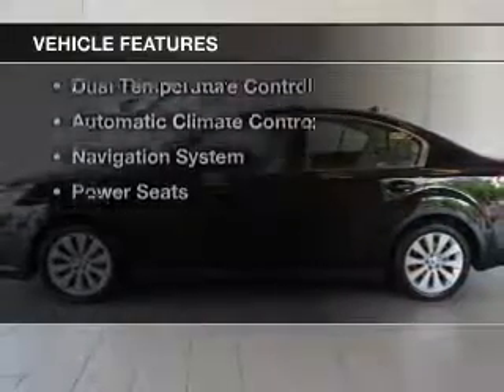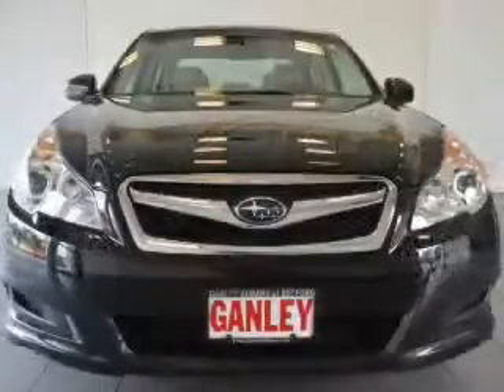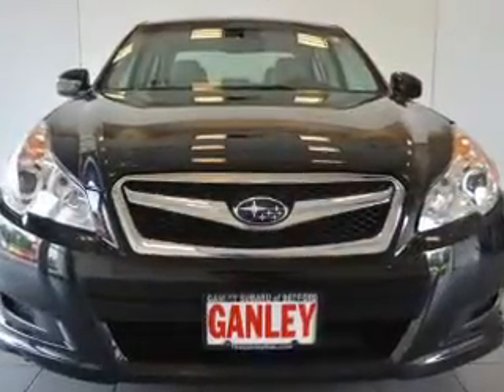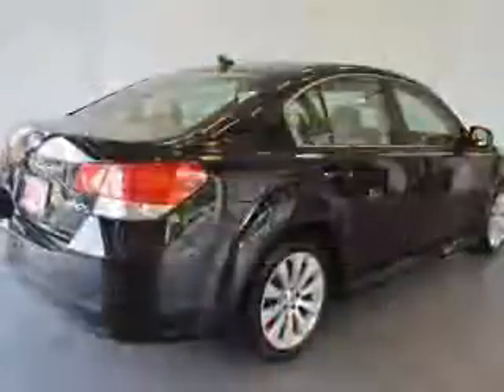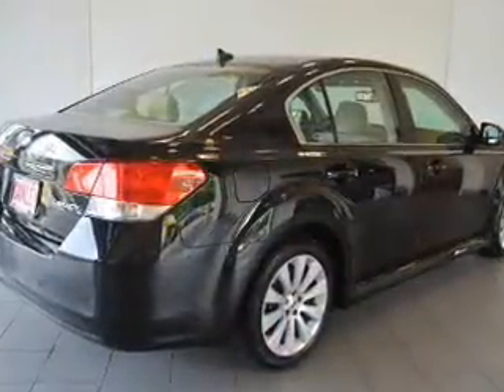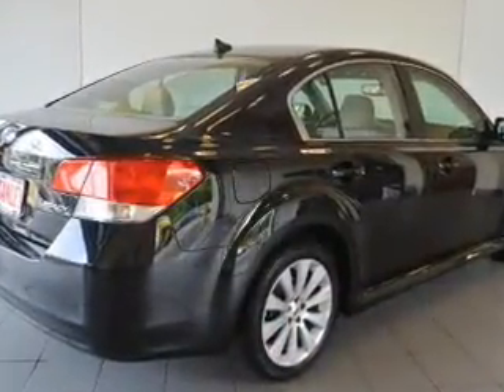The features include a sunroof, leather seats, heated seats, Bluetooth connectivity, steering wheel controls, alloy rims, dual temperature controls, automatic climate control, a navigation system, and power seats.